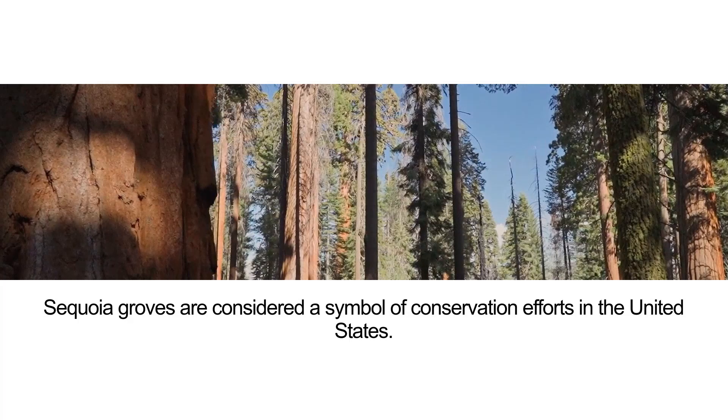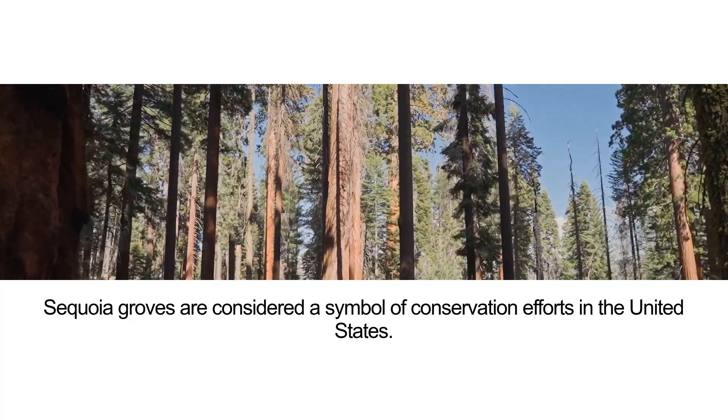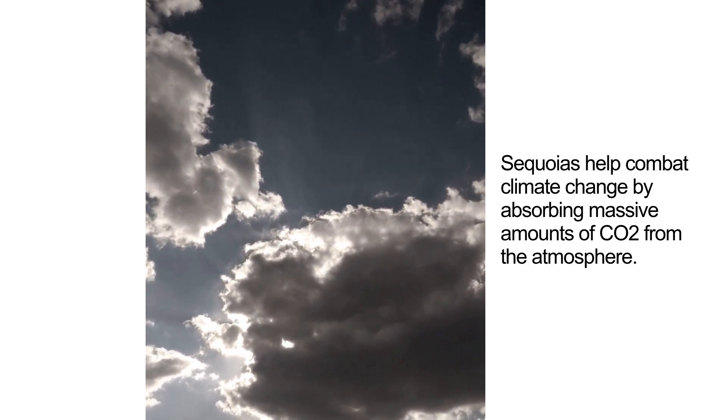Sequoia groves are considered a symbol of conservation efforts in the United States. Sequoias also help combat climate change by absorbing massive amounts of CO2 from the atmosphere.